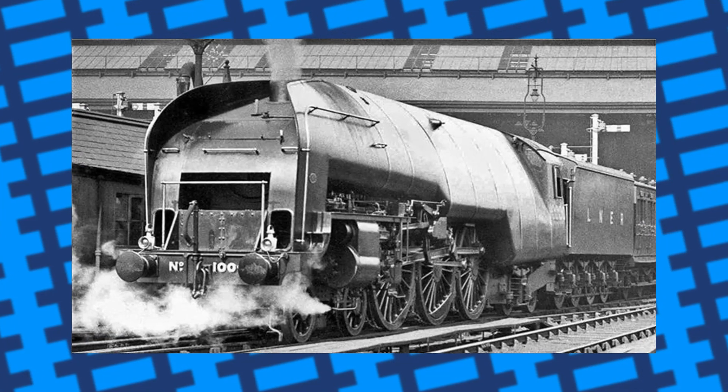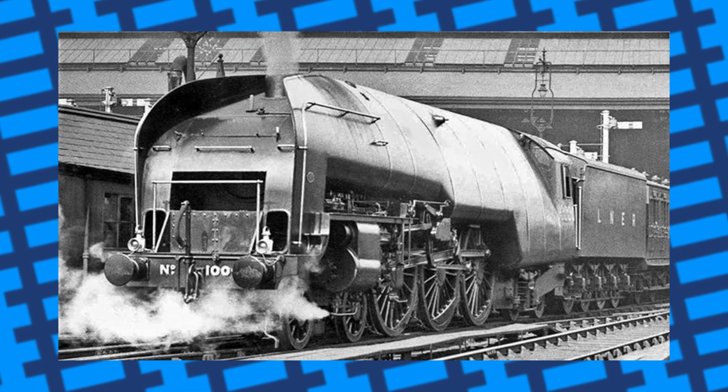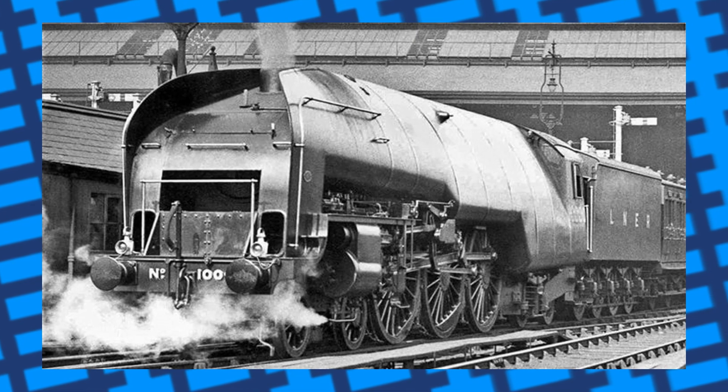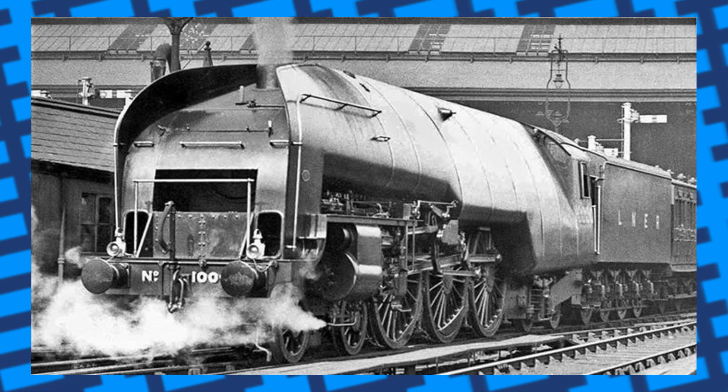Another issue was air leaking into the casing of the engine, which affected performance, but nobody could ever find the cause of the issue. It was trialled on and off for a while, but most tests eventually showed there were few advantages to the marine boiler design, with the engine performing about as well as the other express engines in the LNER's fleet.